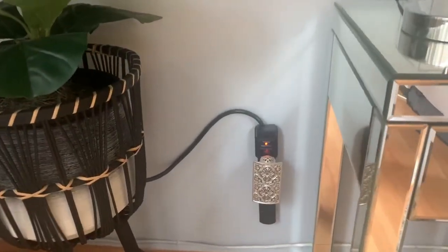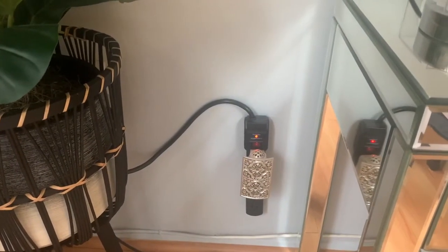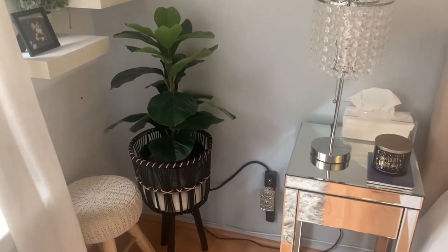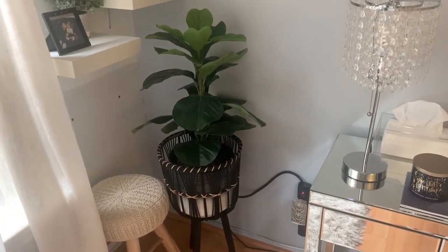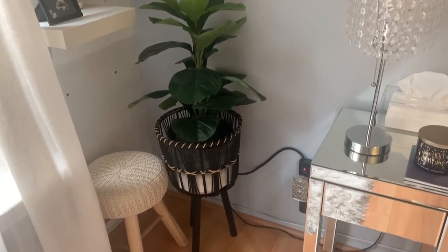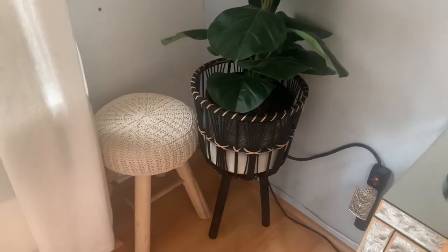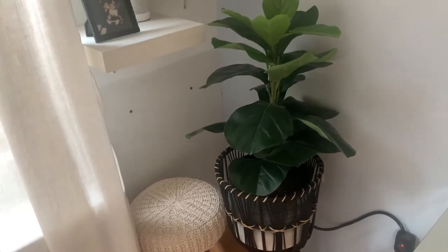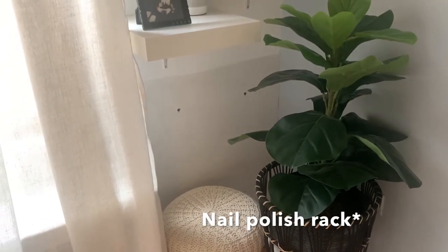Next to my nightstand I just have this Bath & Body Works scent plug-in — I actually had to put my outlet up like that so that the contents inside wouldn't leak. Right beside it I just have this faux fiddle leaf fig plant from Joss & Main and this planter from Home Goods. I also have this stool here that I got from TJ Maxx.